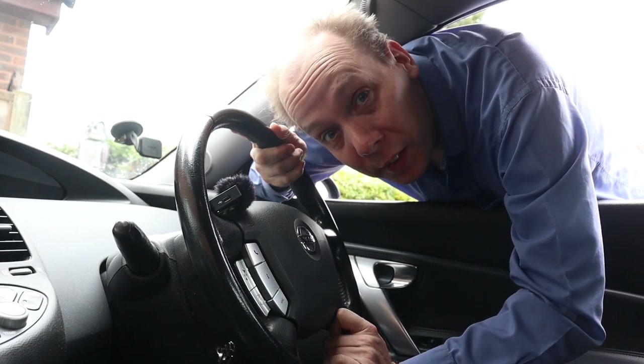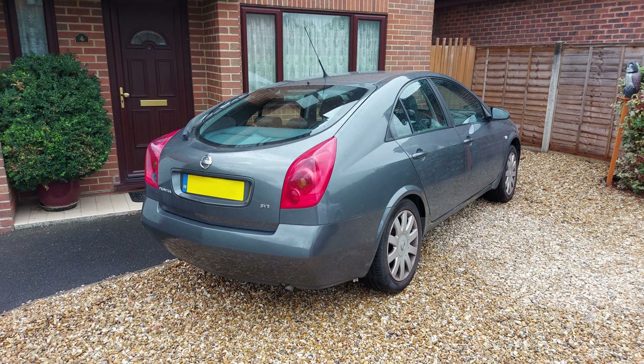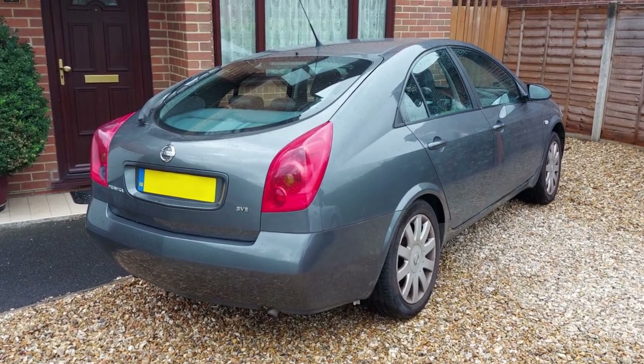Well, that's inconvenient. Today we're back in my Nissan Primera P12 and there's a minor fault that's been bugging me for a while, so let's see if we can do something about it.